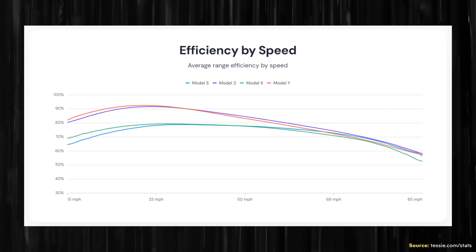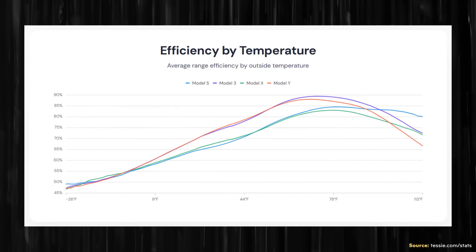If you go to tessie.com/stats, they have several good charts based on a large number of drives for Tesla vehicles, showing the efficiency of Tesla's various models based on driving speed. As that chart shows, somewhere after around the mid-30 mile per hour range, the faster you go, the lower the efficiency. Driving at highway speeds, efficiency is quite a bit lower than driving at city speeds. Exterior temperature also plays a big role — colder temperatures significantly influence how efficient Tesla's vehicles are, and really all electric vehicles in general.